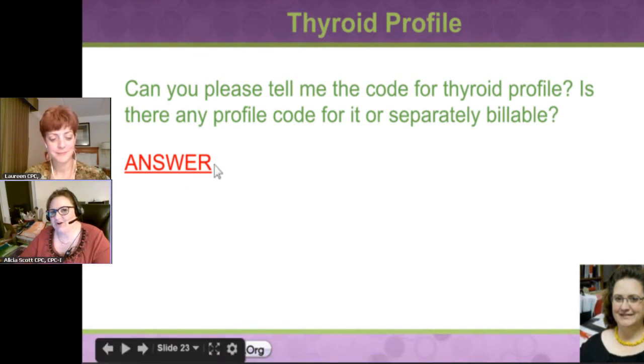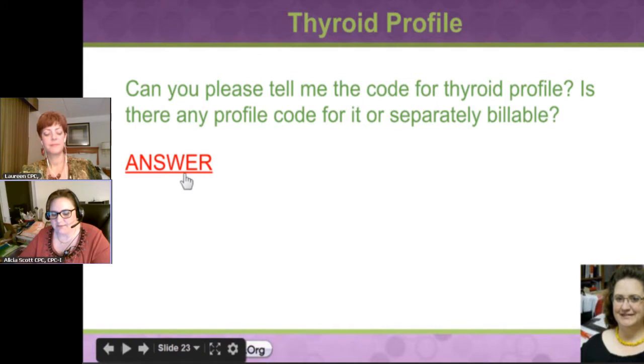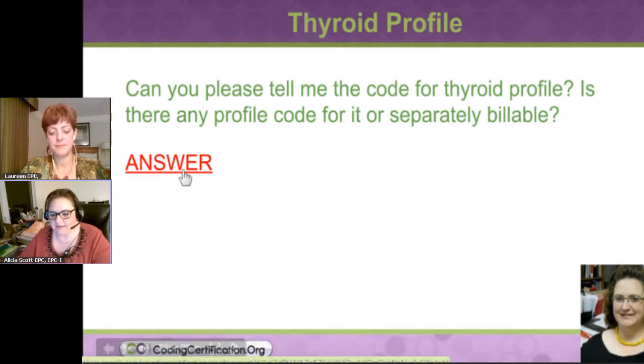This one isn't very hard, once you know where to look. I actually had to Google to get some more information because I couldn't find it. Laureen probably could have done this one and done it much faster and better than I did because she's much better at CPT than I am.